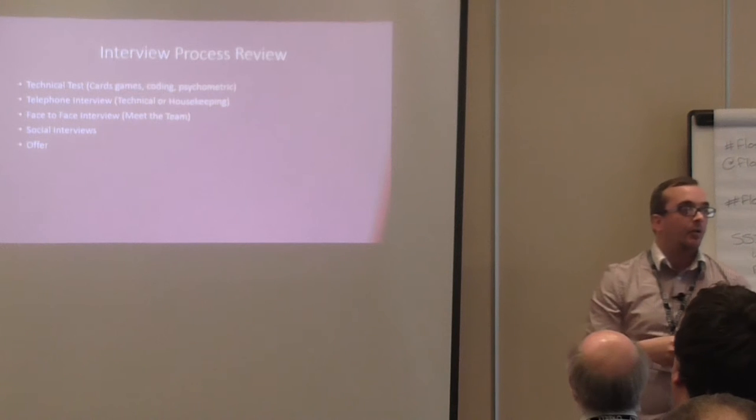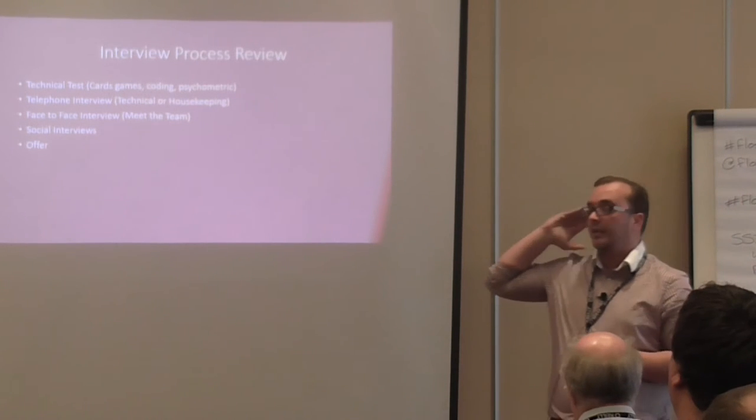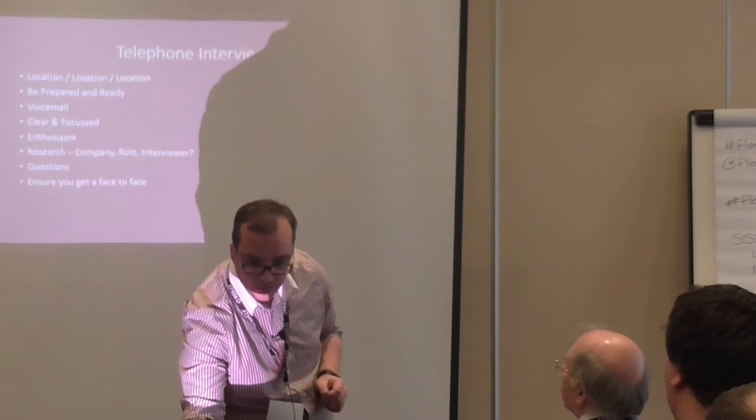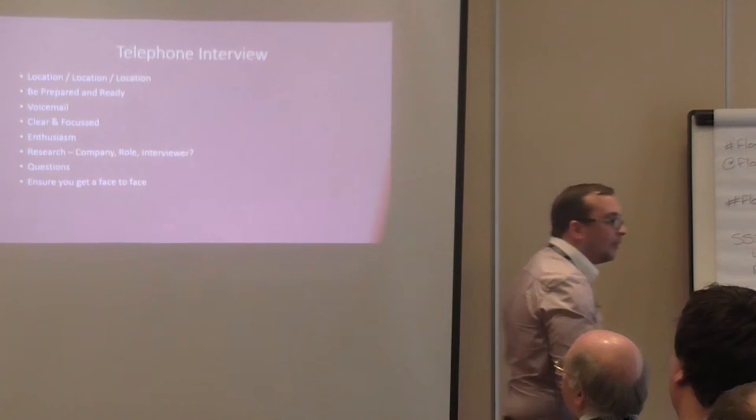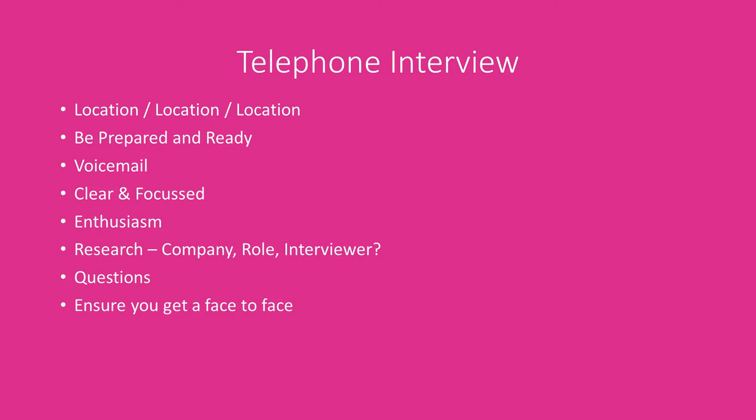Face-to-face interviews are self-explanatory — you've probably had many in your lives. Social interviews are being used a lot more: going out for drinks or coffee with the team to see how you interact with other members of the technical team. And then, all being well, we get to offer stage. It's amazing how many people, however long they've worked and however technical they are, fall down on the telephone interview.